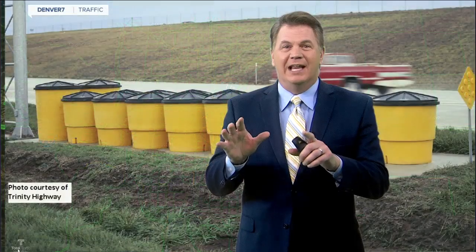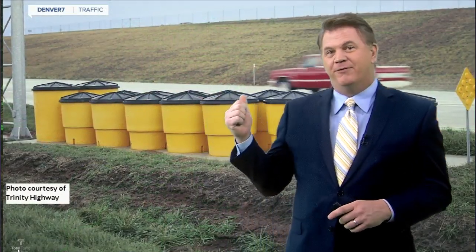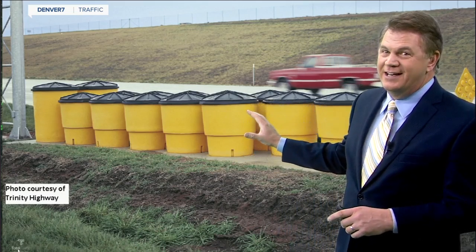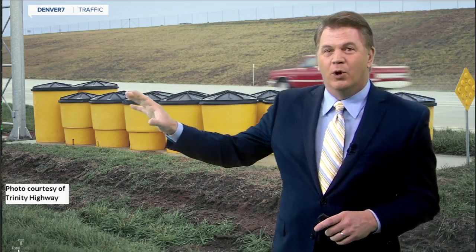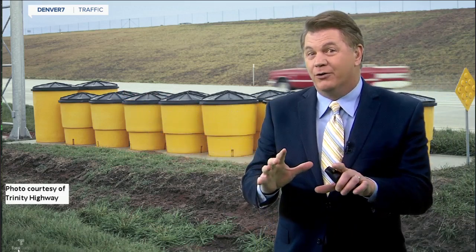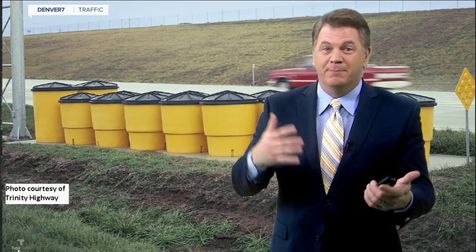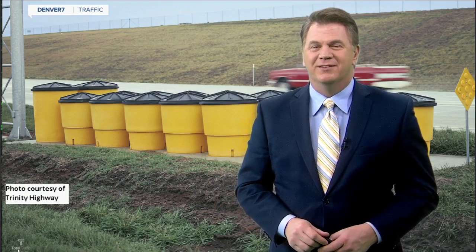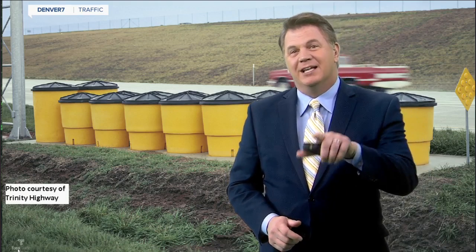And here's a fun fact: if you have a line of them like this, each barrel could be filled differently. The ones in the front would have a little bit of liquid or sand inside, so that if you hit it, you slow down gradually rather than being stopped immediately. You can read all about that, as well as other driving-you-crazy stories, on denverchannel.com — click on Denver 7 traffic and then Driving You Crazy.